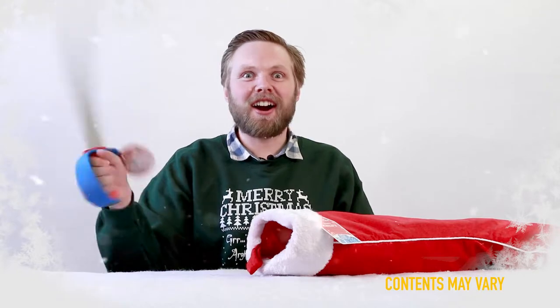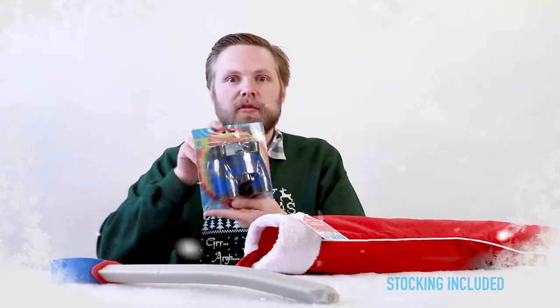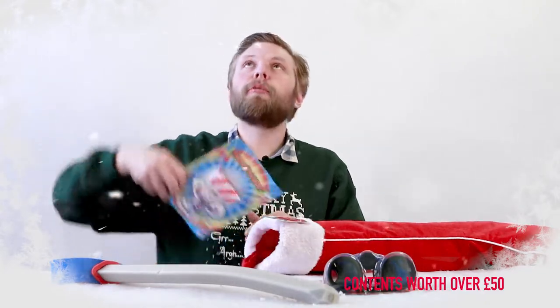Pirate sword — all you need is a pirate sword! Next we have a set of binoculars, so you can see further. Next up, a paratrooper — throw him in the air and watch him come back down to earth with a parachute.